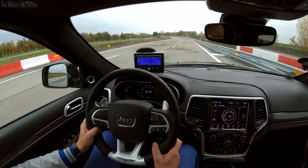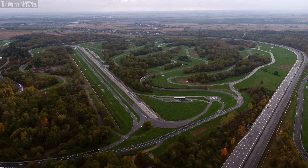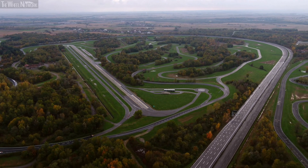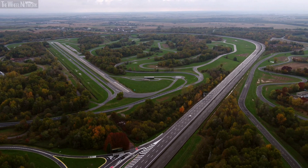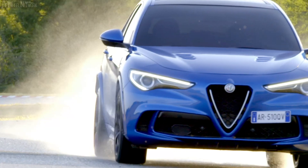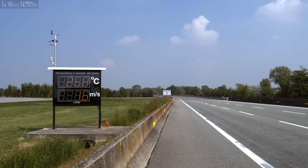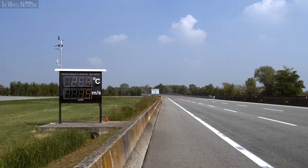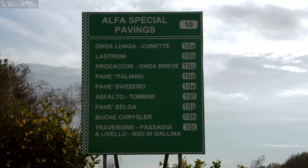The high-speed ring is the nerve centre of the tests. It consists of three straight sections of varying lengths linked by wide parabolic curves. This is where most of the high-speed dynamic performance tests are conducted. On the main straight, which is 2,000 metres long, there are barometric stations that report wind speed, atmospheric pressure and temperature. This is where performance specifics are certified.